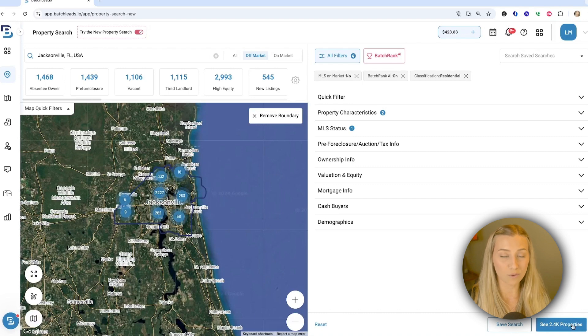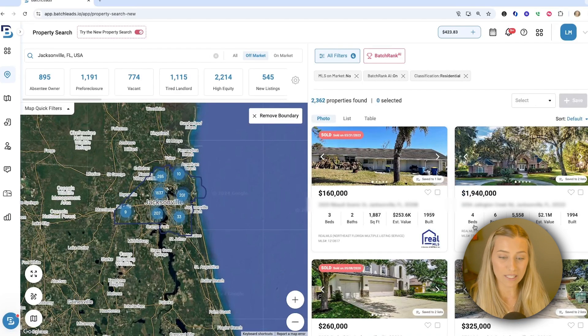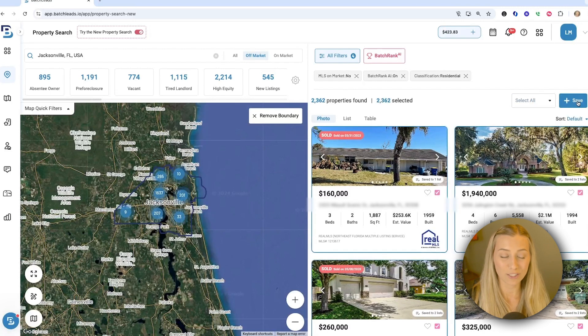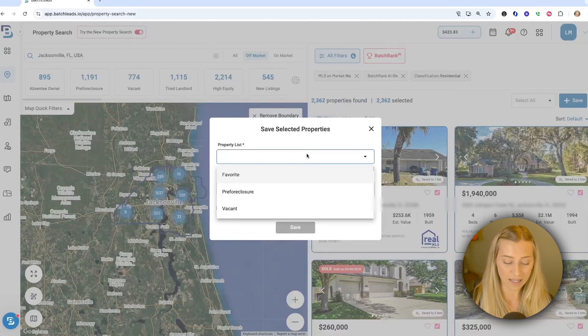So we're going to go ahead and view our results and save these into our account. You'll still be able to analyze the information here, but where you're going to get included contact info is once they're saved. So let's click on select and we'll go ahead and just grab all of these and save the properties. I always think of my list as my kind of main idea, the main point.